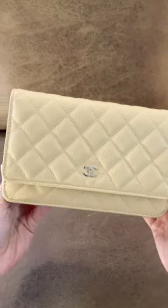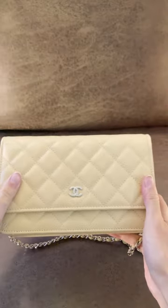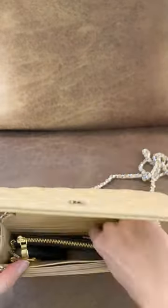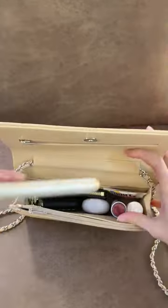Here's how I use and style my Chanel Wallet on Chain in Beige Caviar. First, we pack our essentials: keys, wallet, lip balm, Tylenol, instant stain remover because I'm a klutz, hand sanny, and phone.